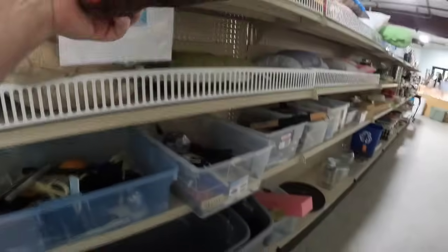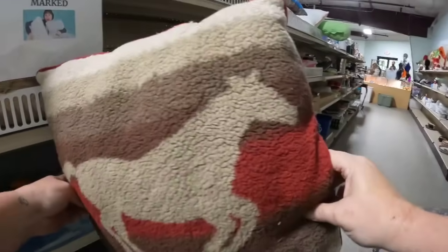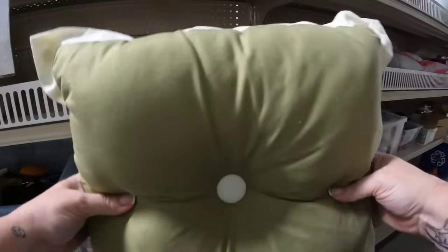Now here on this last row there's pillows. Check this out — vintage Woolrich horse pillow. This one's probably, if I had to guess, about $35 to $40. And it says they're $2, so that one's only going to be a dollar after the discount.